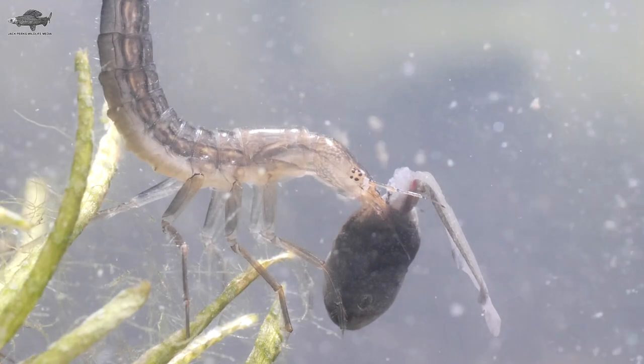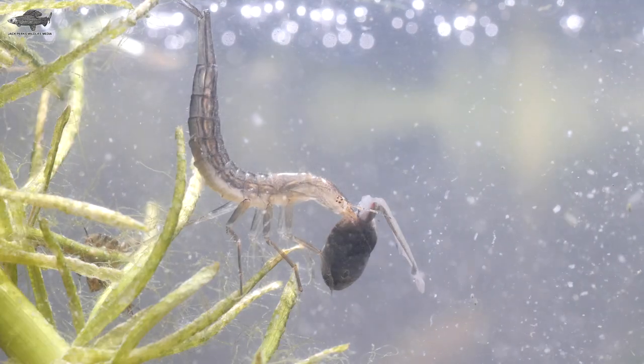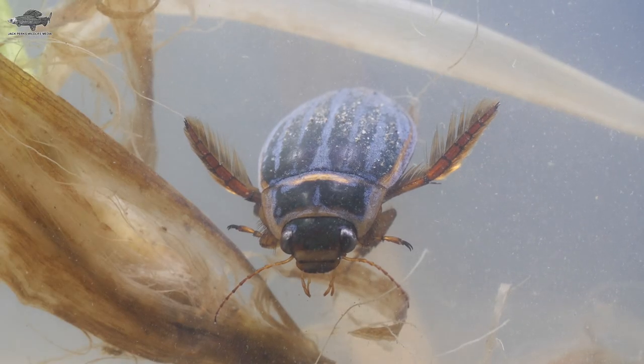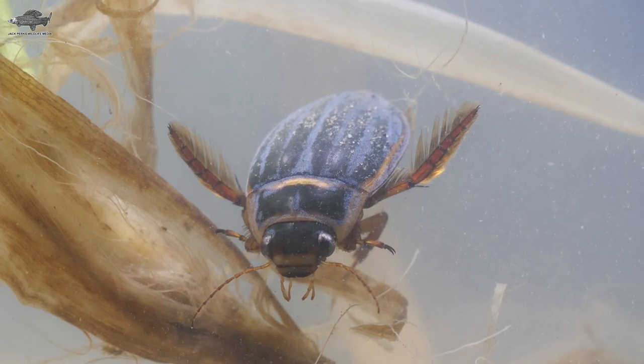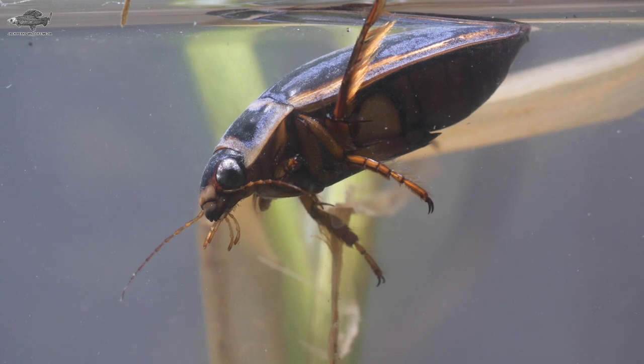The female will lay eggs and the larvae can be ferocious predators with an impressive set of jaws for tackling large prey. Despite spending most of the time in the water, they still need to come to the surface to breathe, with the tip of their abdomen out of the water to replenish their air supply stored beneath their wing cases.